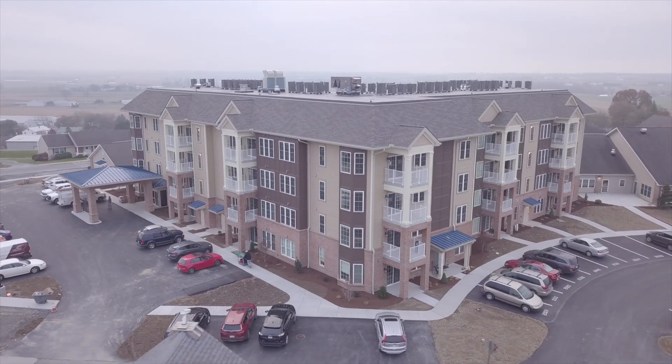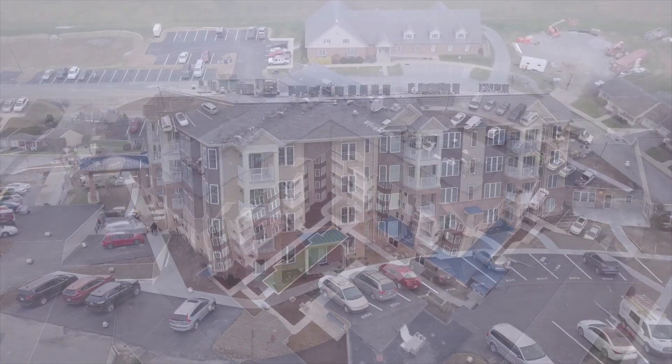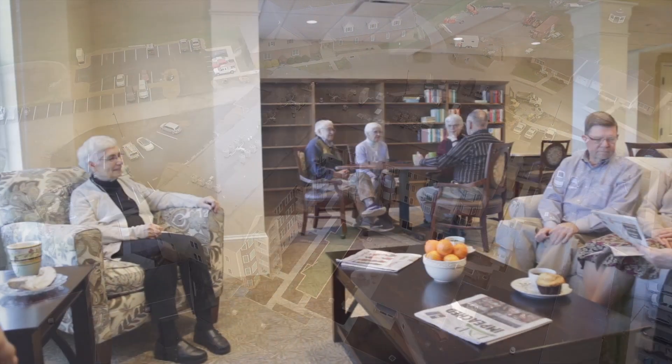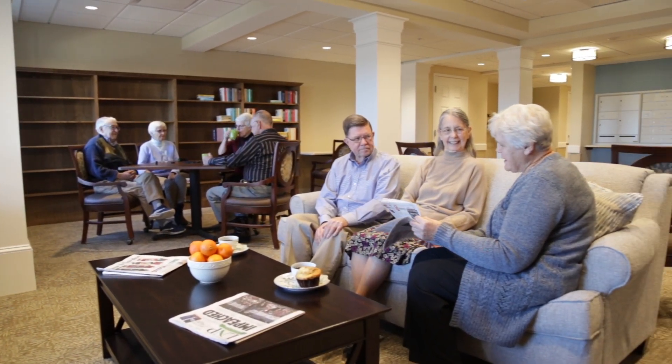So yes, over the past 14 months, we have brought on to our campus a 45-unit apartment building. One of the exciting things about this project is that we are tying this building into our health care and personal care area. That way, individuals that may have a loved one that lives in our nursing area can walk through the campus all under one roof, and we're excited about that.